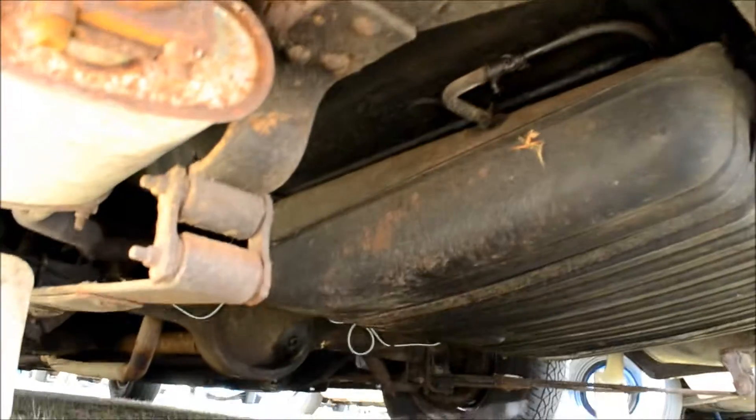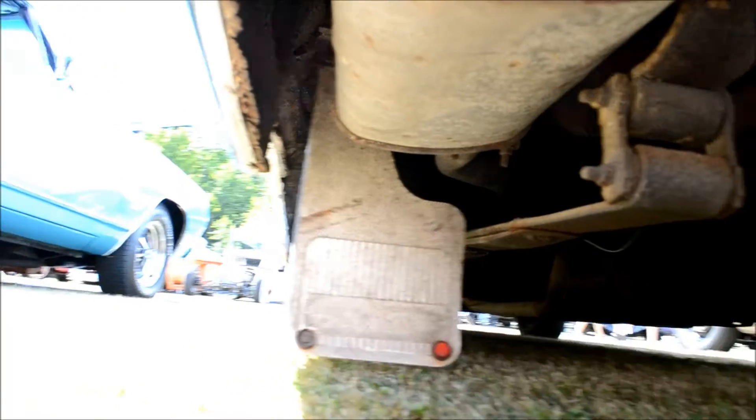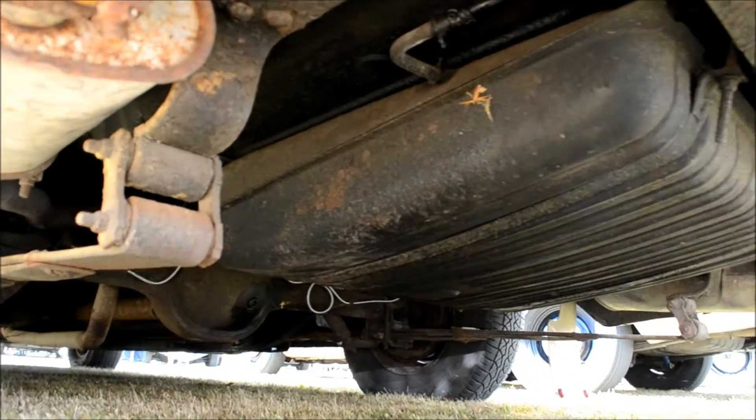Look at the underneath of this thing. Look at those friggin' mud flaps. Holy shit. Go to your mom's Corvette, man. Thank you. Awesome.